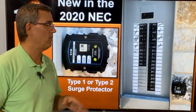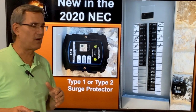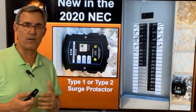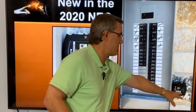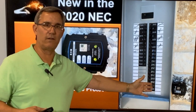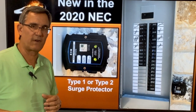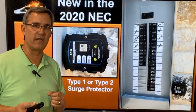The first new item in the 2020 NEC is the Type 1 or Type 2 surge protector. The code says, starting September 1st, that all new homes must have a whole house surge protector. Here's a picture of one on a house — it's right next to the panel on the outside. The code says it shall be immediately adjacent to the panel or built into the panel. They make both types. So a whole house surge protector is required by the 2020 NEC.